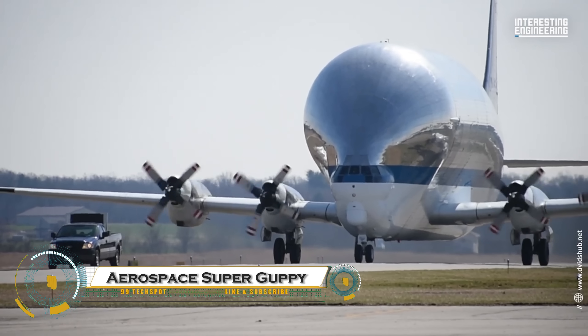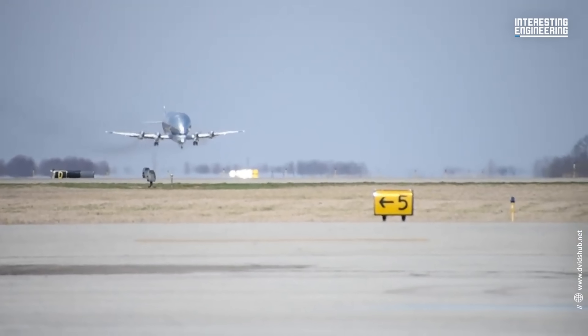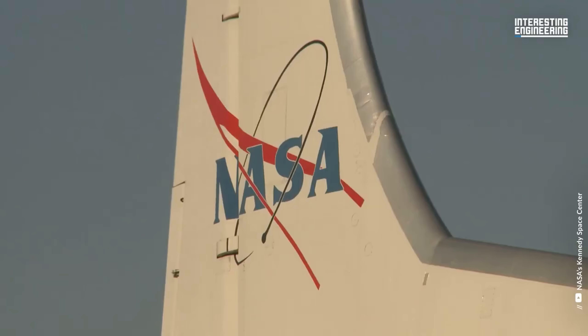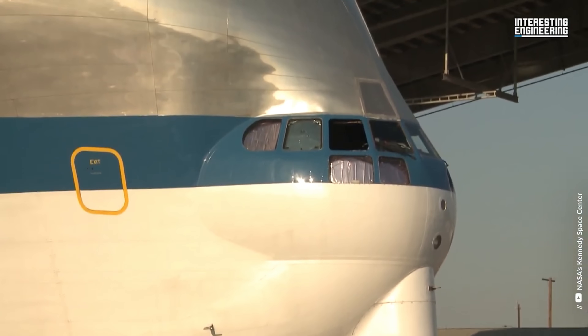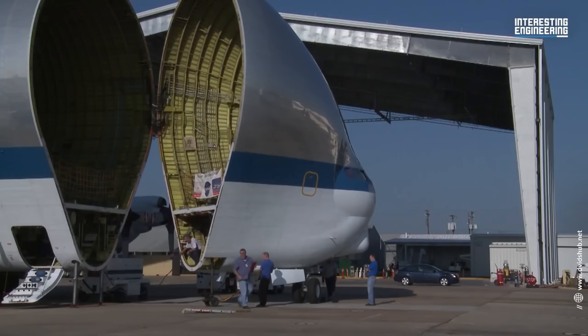The Super Guppy is one of the most unique cargo planes ever built, designed specifically for transporting oversized aerospace components. Developed from the Boeing 377 Stratocruiser, this massive aircraft features an enormous bulbous fuselage capable of carrying large payloads that wouldn't fit in conventional planes.